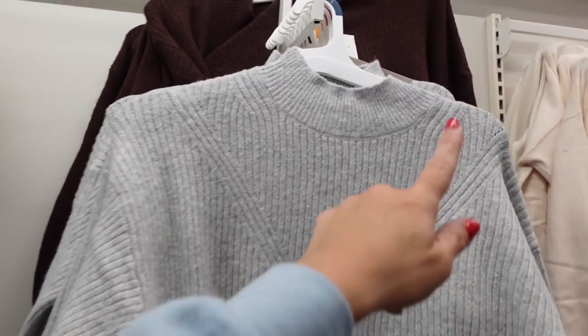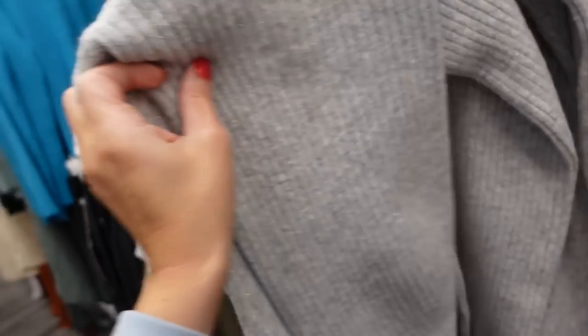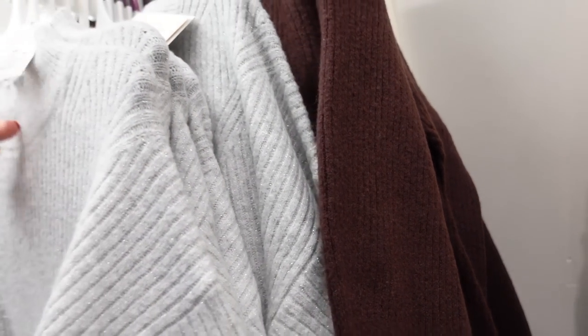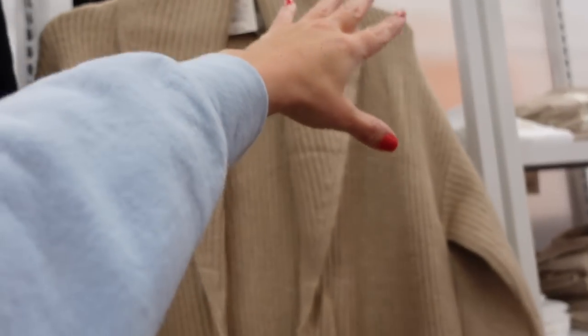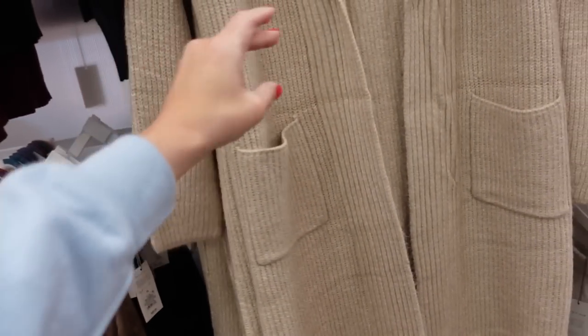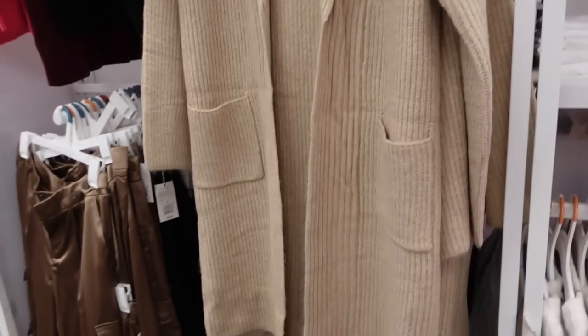New sweater dress from A New Day has a mock neckline. The silver has a shimmer running through it, drop sleeve, ribbed wrist, belongs with all that ribbed detailing, kind of fitted. Also comes in brown with no shimmer — $35. Also seeing new colors in the oversized long cardigan from A New Day: rounded collar, drop sleeve, relaxed fit, two front pockets. Comes in black — $40. They are double sizing.